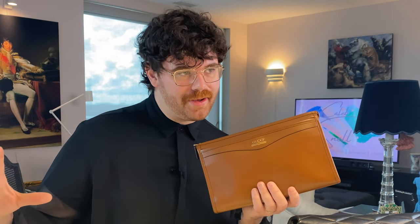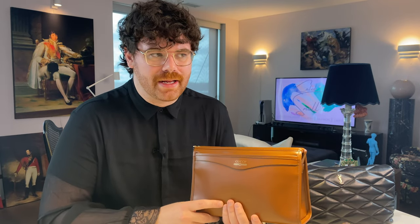Long story short, I don't know what it's called, so I will never do a full standalone review. I'll do a little one like today, but not a dedicated video, because I can't call it 'unknown Gucci clutch' — no one's gonna click on that. Let's be honest, would you be into that?